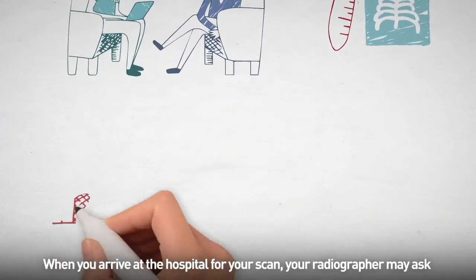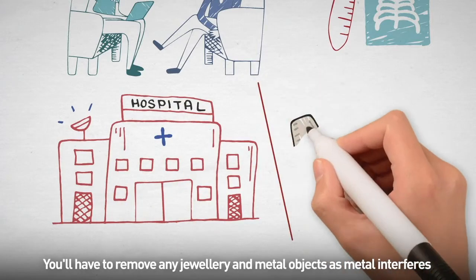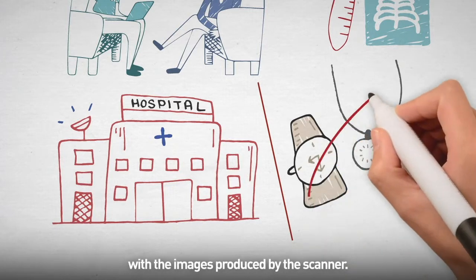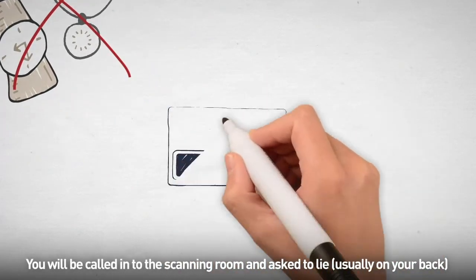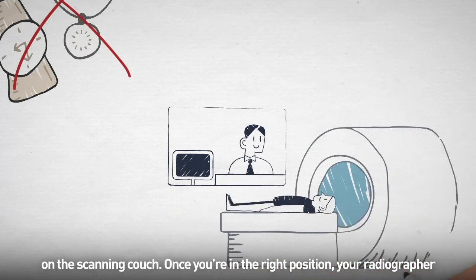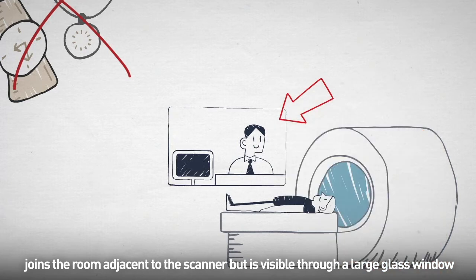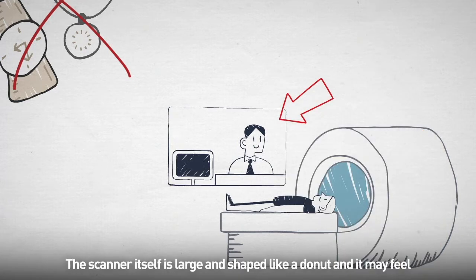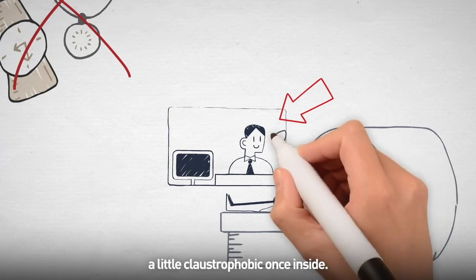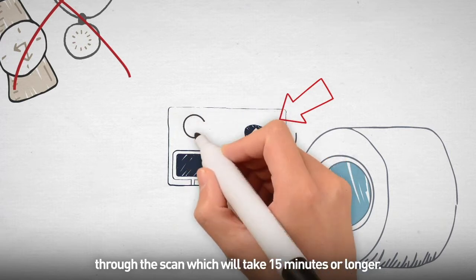When you arrive at the hospital for your scan, your radiographer may ask you to change into a hospital gown. You'll have to remove any jewellery and metal objects, as metal interferes with the images produced by the scanner. You'll be called into the scanning room and asked to lie usually on your back on the scanning couch. Once you're in the right position, your radiographer joins the room adjacent to the scanner but is visible through a large glass window.